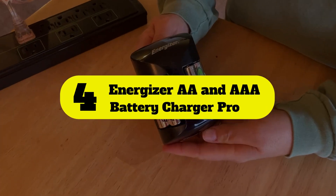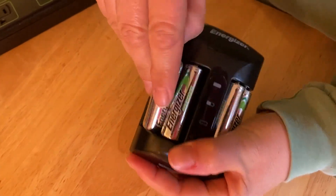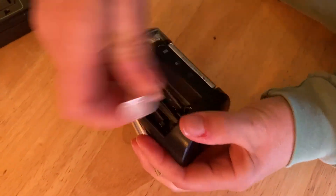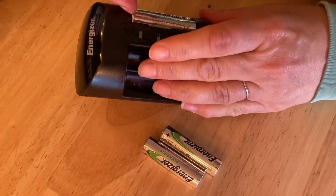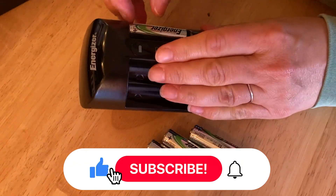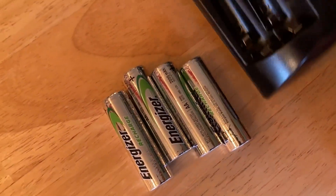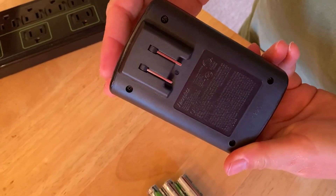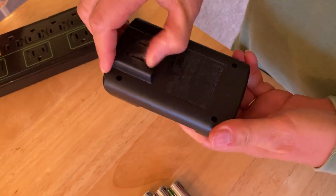Number 4: Energizer AA and AAA Battery Charger Pro. The Energizer Recharge Pro charges 2 or 4 AA or AAA NiMH rechargeable batteries at once. Its state-of-the-art charge status indicator system visually and audibly alerts you on your battery's charge levels. You can get a full charge in 4 hours with the rapid charging power of Recharge Pro. It comes with auto safety shutoff and overcharge protection features to prevent damage, helping to maximize battery life.